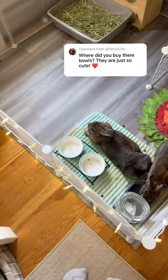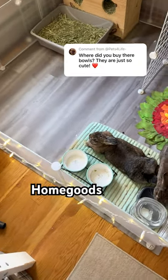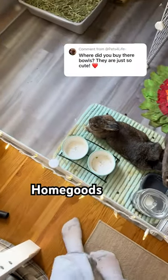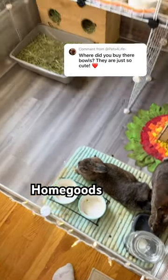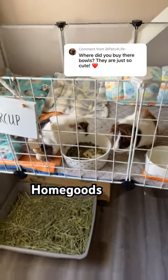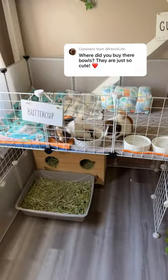My rabbit's bowls are from HomeGoods and I got them in 2021, so I'm not sure if they are still sold, but it's a set and they say 'yum' and 'gulp' but I use them as food bowls. My guinea pig's bowl is also from HomeGoods and I think it's just a dog food dish or something.